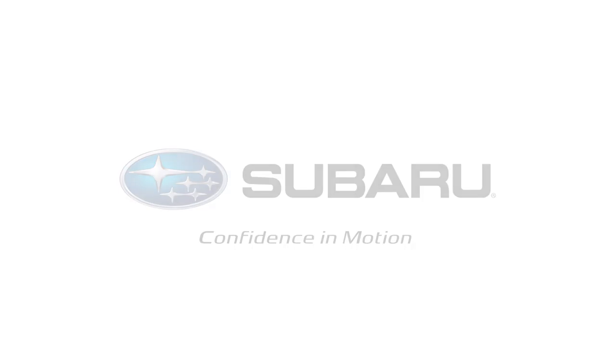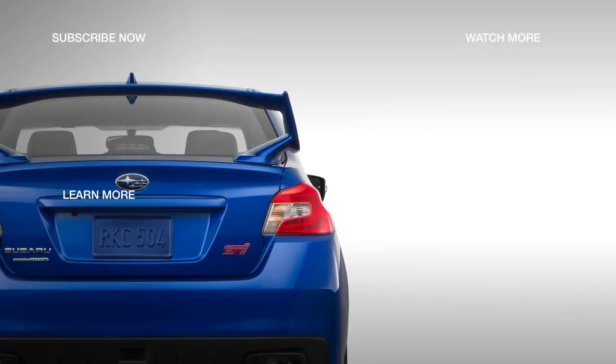To build and price your own WRX or WRX STI, click Learn More to visit Subaru.com.